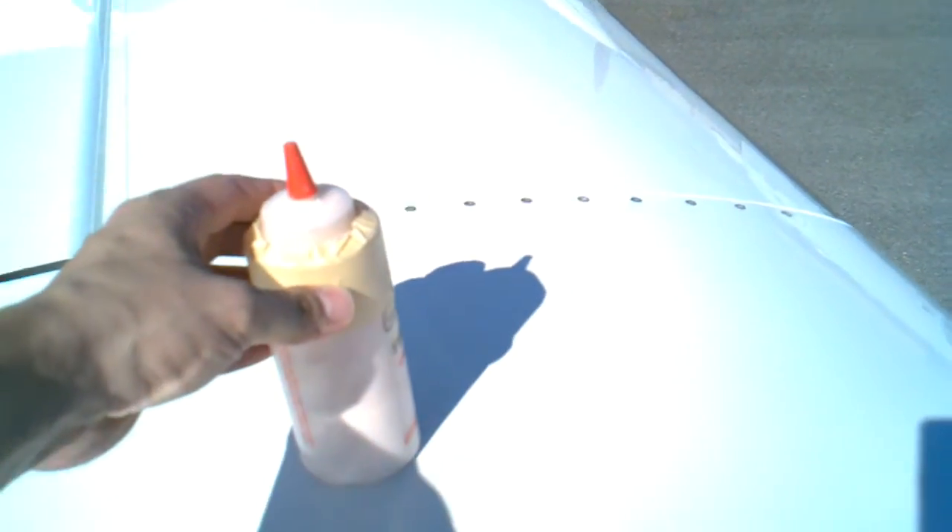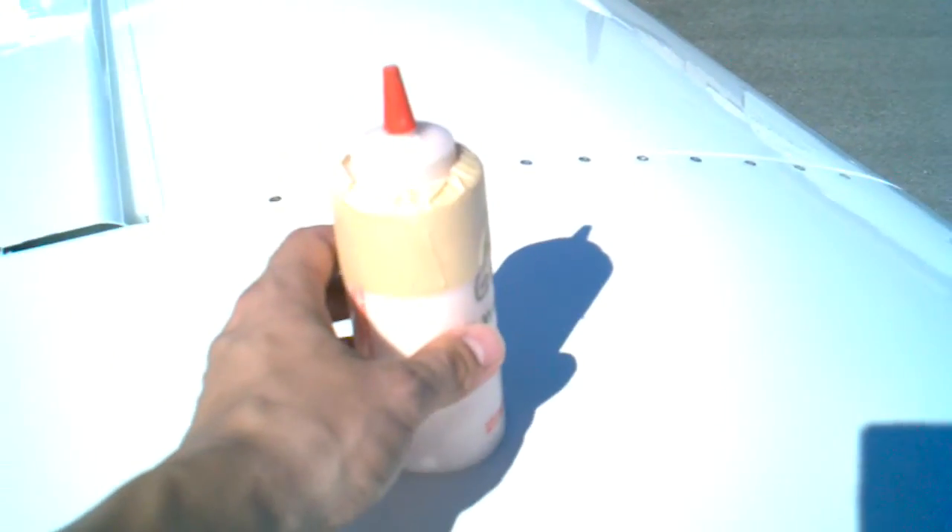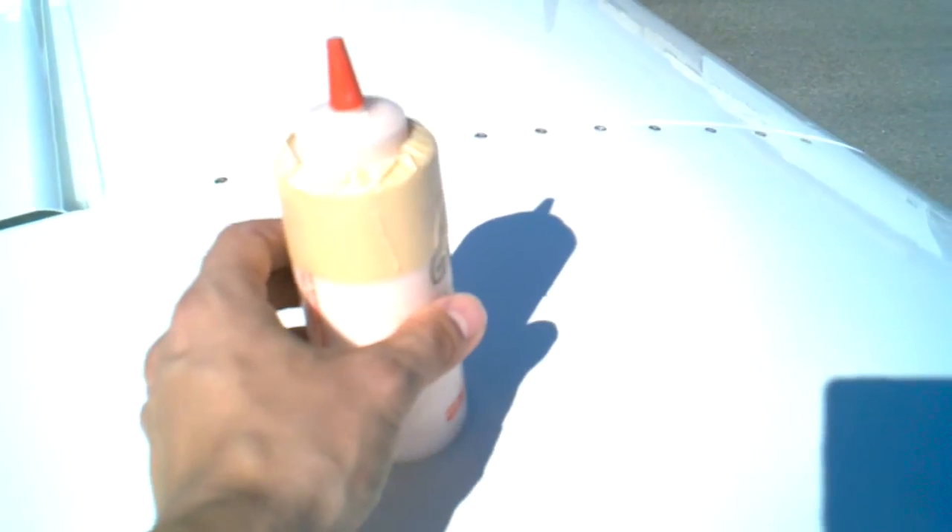So if we put the bottle on the wing and just let it go, it slides right off. I dropped it last time I did this — we'll try it again. I'll show you the video here. If I let it go, it just slides right off. There's no drag whatsoever on the bottle.